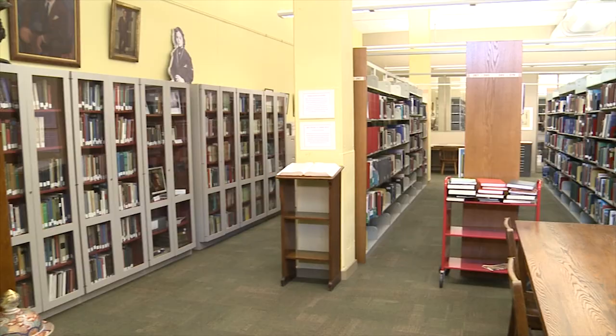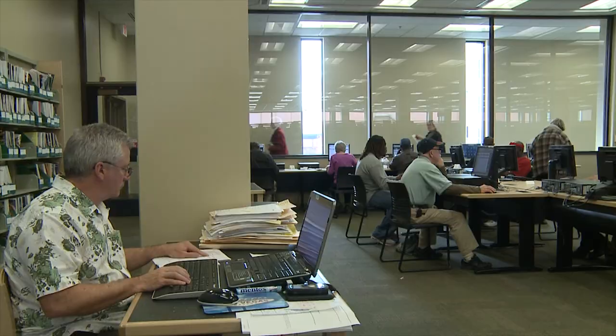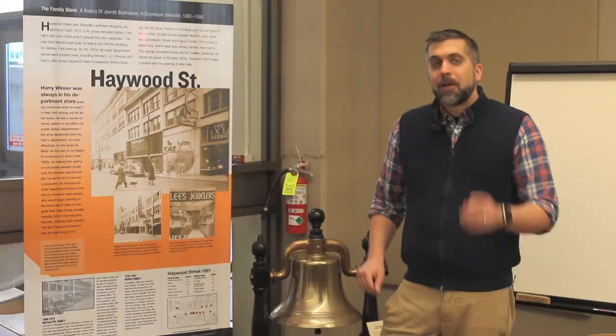We switch locations from the children's room to the North Carolina room. The North Carolina room at Pack Library has extensive local history and family history resources. Almost anything that has ever been published about local history in Buncombe County can be found there. There are even online research tools available only in the NC room that can help you research everything from genealogy and historical newspaper articles across the country, and much more.